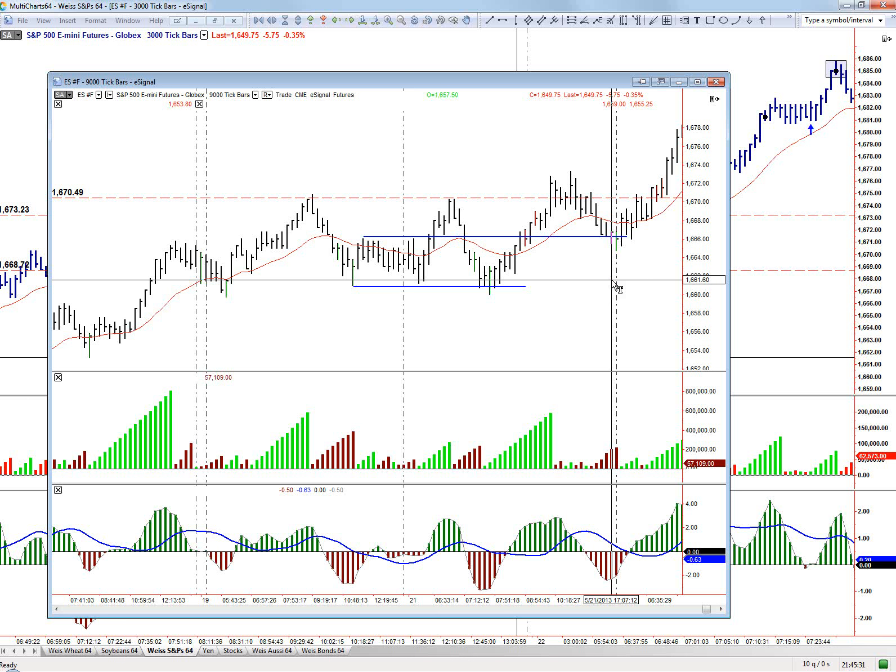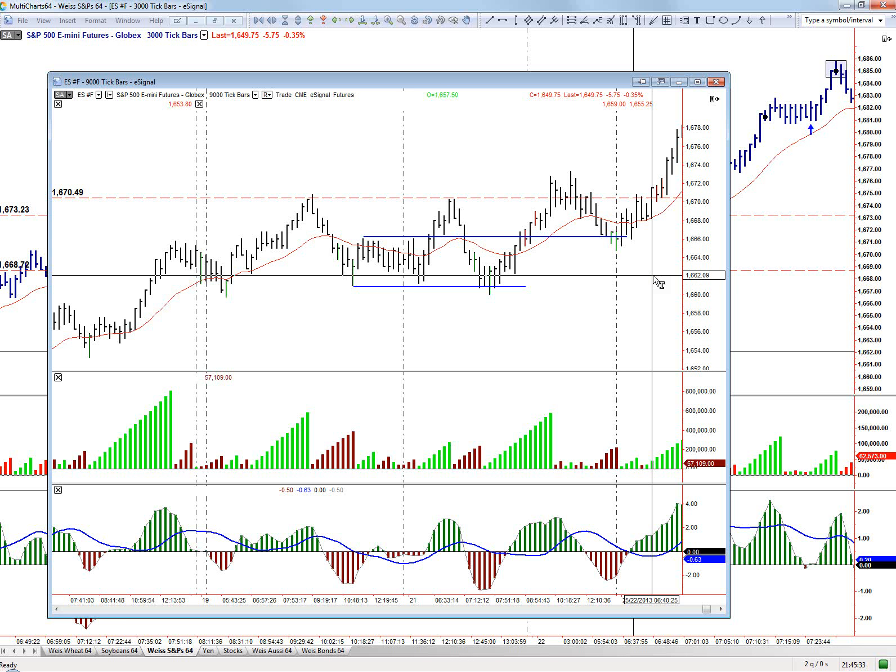This trading log is for May 22nd, 2013. Pretty wild day today — a lot of great trading opportunities.